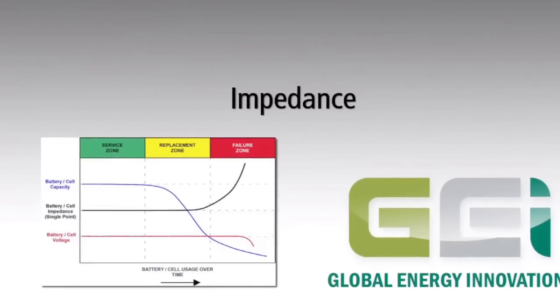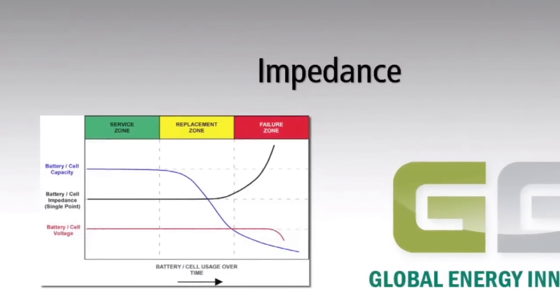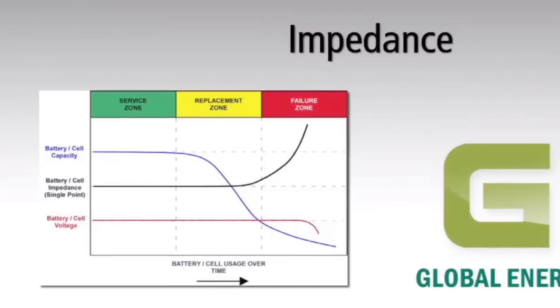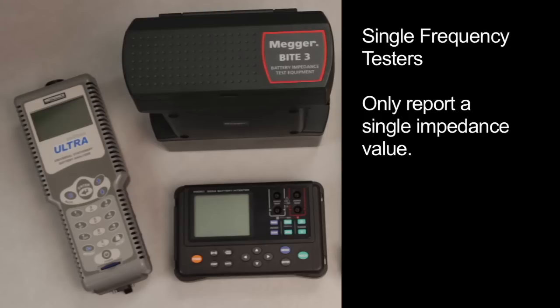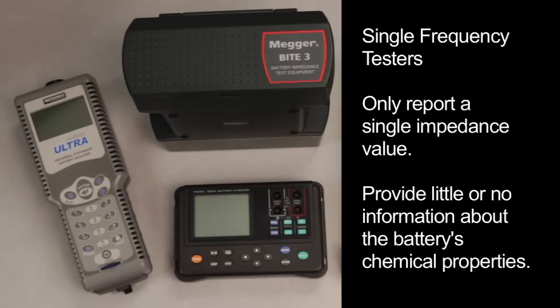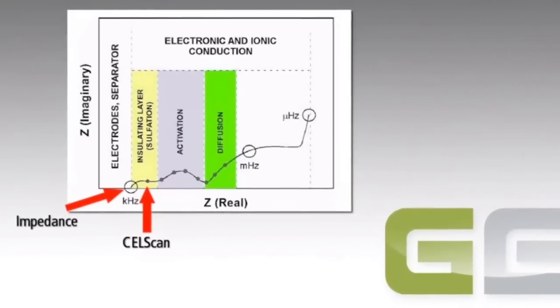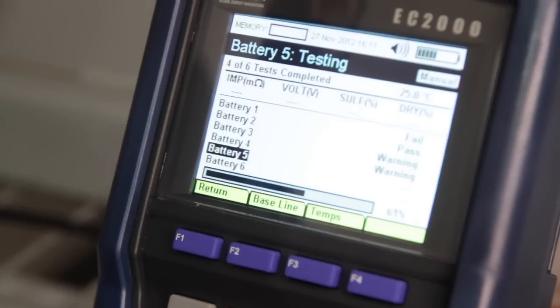The two components of impedance provide information not only about battery resistance but also about its inductance and capacitance. Battery impedance values depend on the frequency of the applied signal, and analyzing this dependence provides information about both electrical and chemical properties of the battery. The Hioki, Megger, and Midtronics meters are single-frequency testers, meaning they only test the impedance at one frequency and consequently report a single impedance value. These three meters use an AC frequency tuned to the same resistive elements as a DC pulse, providing little or no information about the battery's chemical properties.